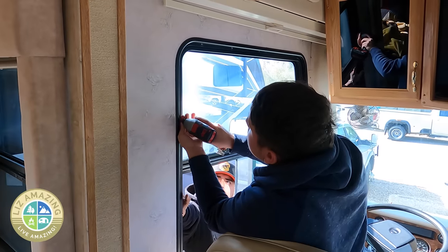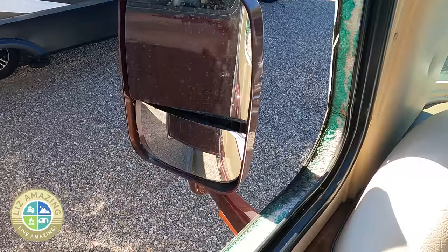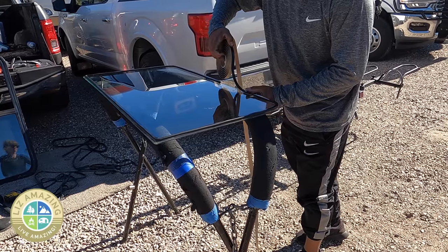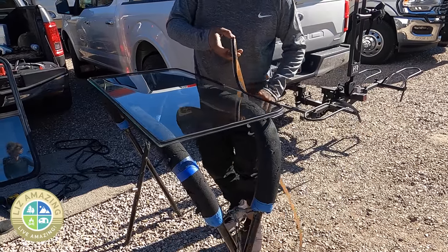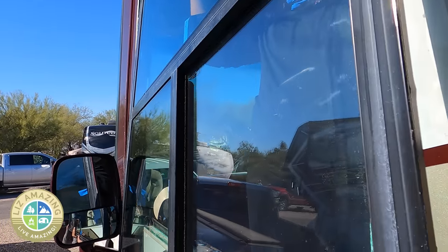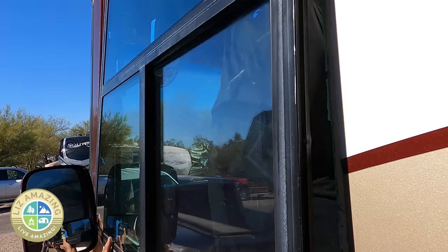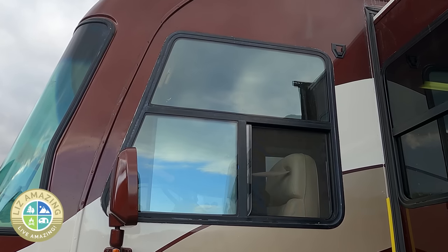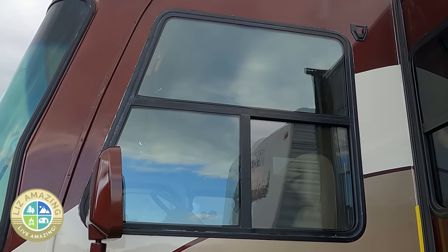Jesus is full-service glass, so he actually custom cut a piece of glass to replace my driver's window. At some point that window had been replaced with glass that was too thick — there was no way to adjust the track or smooth anything out to get it open. It needed to be replaced with tempered safety glass. Jesus did all that, and now my window is so easy to open.